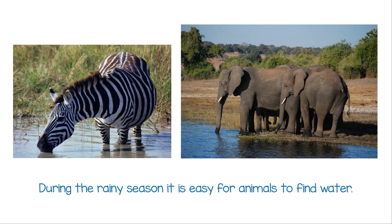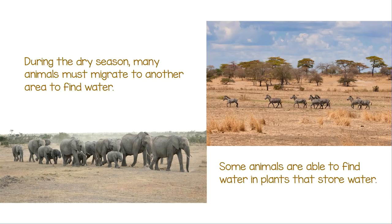During the rainy season, it is easy for animals to find water. During the dry season, many animals must migrate to another area to find water. Some animals are able to find water in plants that store water.